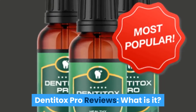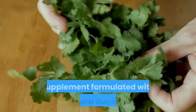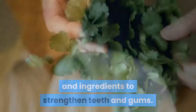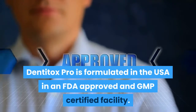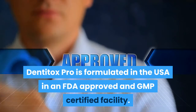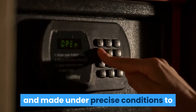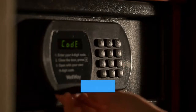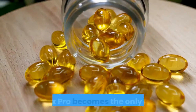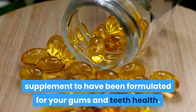Dentitox Pro is a revolutionary dietary supplement formulated with natural nutrients and ingredients to strengthen teeth and gums. It is formulated in the USA in an FDA-approved and GMP-certified facility. Dentitox Pro is 100% safe and effective as it is non-GMO and made under precise conditions to avoid the usage of fillers and additives. With no toxins in the supplement, Dentitox Pro becomes the only natural supplement formulated for your gums and teeth health.